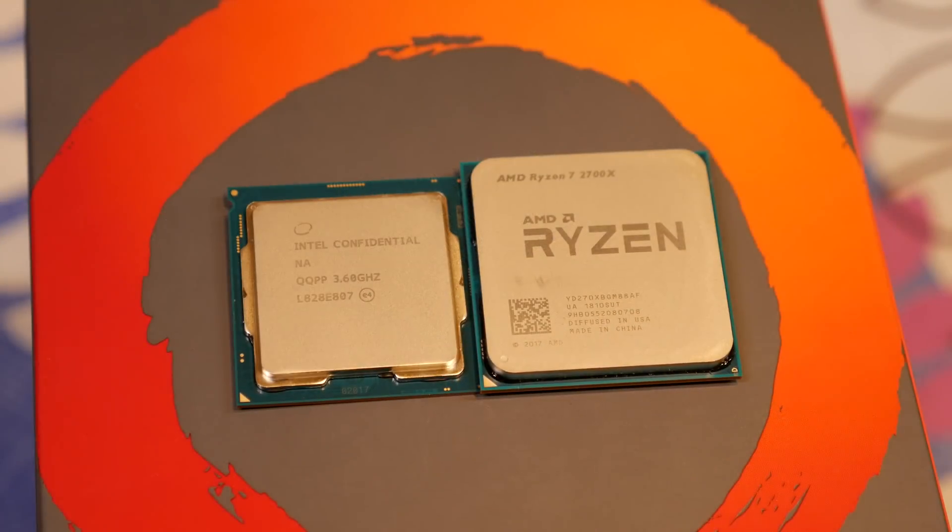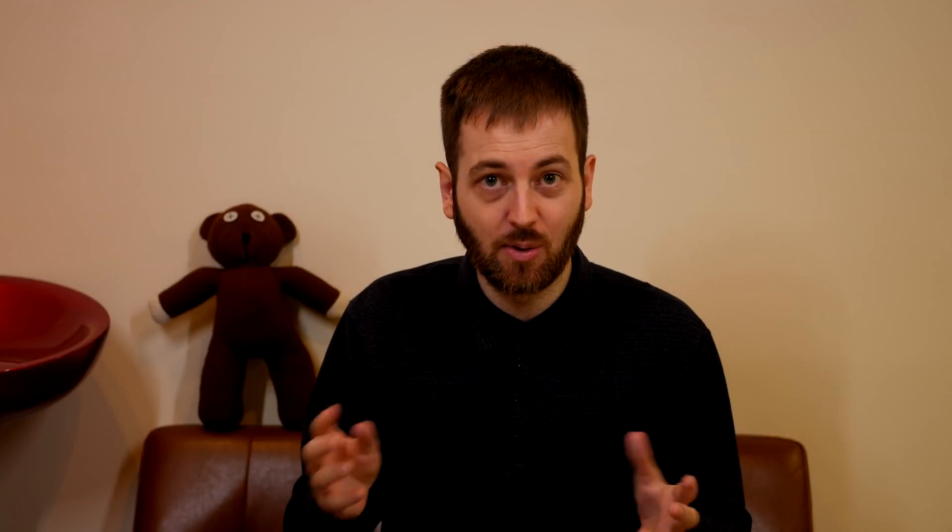As far as my testing goes, the 9900K never dipped below 4.7 GHz — that was the lowest I ever saw it go. The 2700X never went below 4 GHz for any consistent time; maybe I'd see it dip to 3.95 for a second, but for the most part it stayed above 4 GHz. So both of them stayed around 300 MHz from their top boost speed.